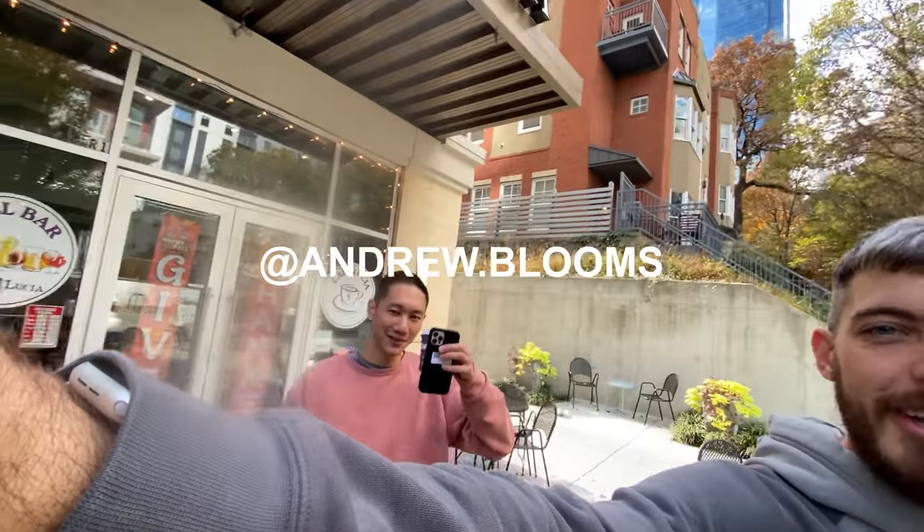Shoot two is done for the day. Andrew Bloom is here — Atlanta artist, he modeled for me today. I can't show you the photos because of NDA-type things. We just got lunch at Cafe Lucia.